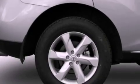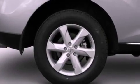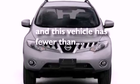A passenger-side vanity mirror, side impact airbags, a rear window defroster, and this vehicle has fewer than 45,000 miles on the odometer.